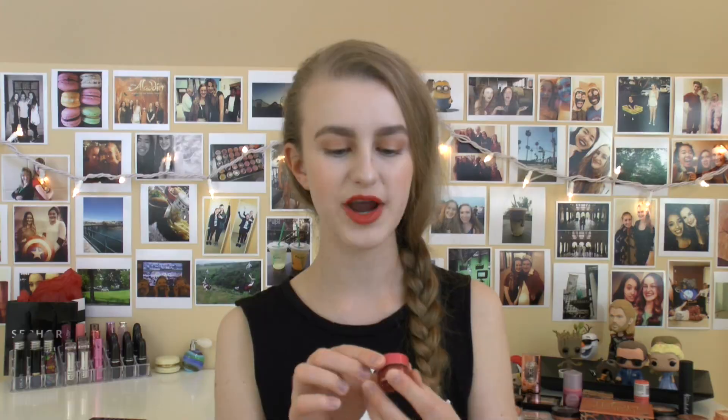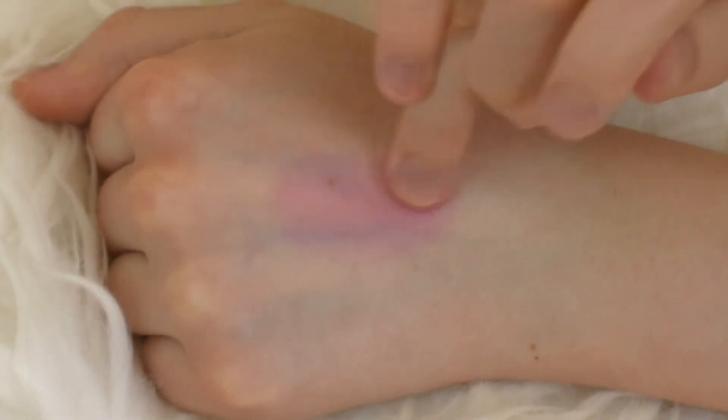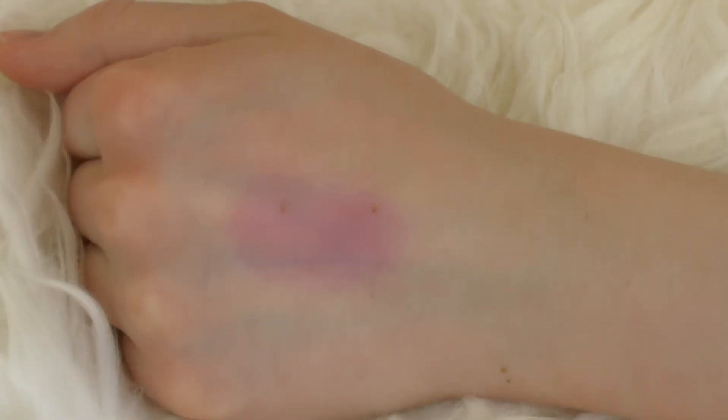I also have another Josie Maran Coconut Watercolor Cheek Gelée, this one in Pink Escape. It's a beautiful berry pink color — it just looks like you're naturally happy and blushing, like you just came in from the cold. I really like it.